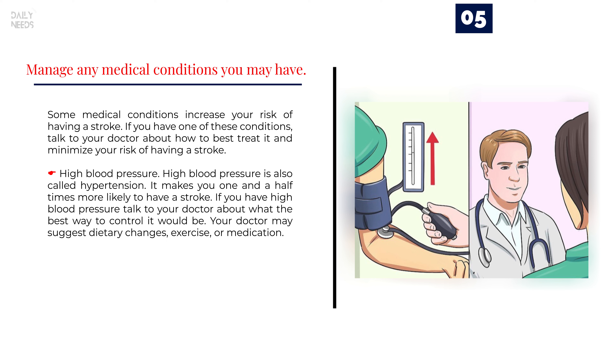Number 5: Manage any medical conditions you may have. Some medical conditions increase your risk of having a stroke. If you have one of these conditions, talk to your doctor about how to best treat it and minimize your risk. High blood pressure, also called hypertension, makes you one and a half times more likely to have a stroke. Your doctor may suggest dietary changes, exercise, or medication.